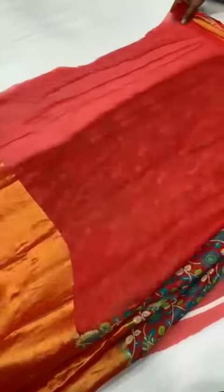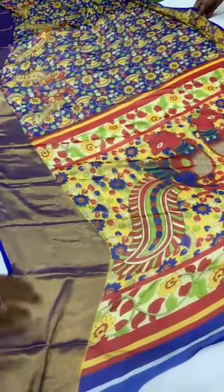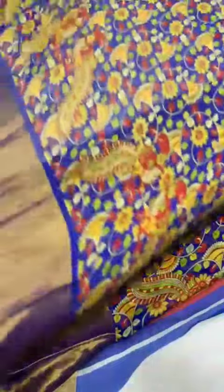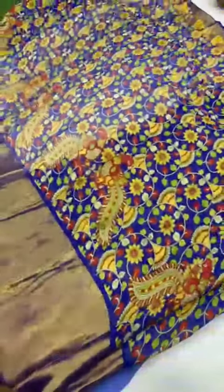Blouse is red color, plain red. Next sari — blue color, this is a royal blue color. This is the pallu. The beautiful sari looks like this. Blouse is blue.